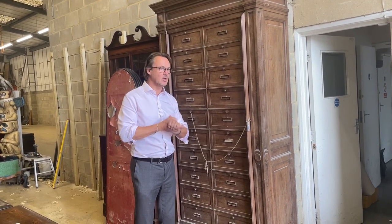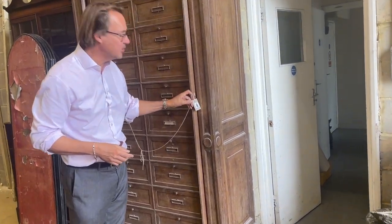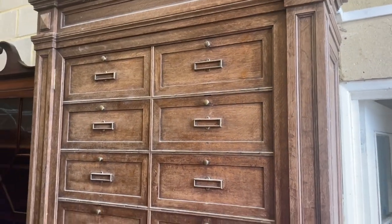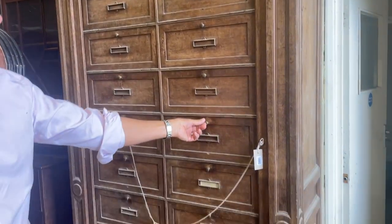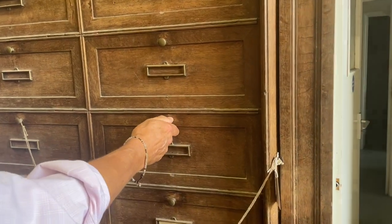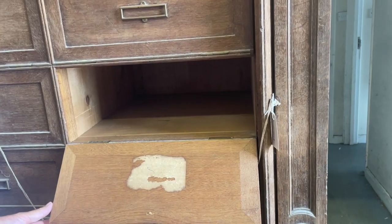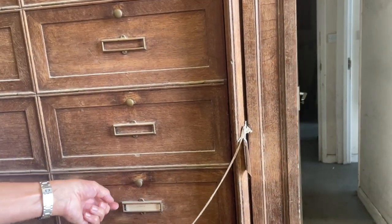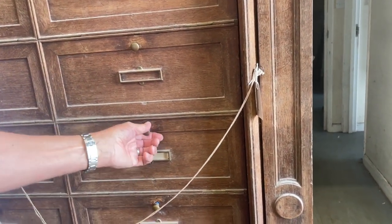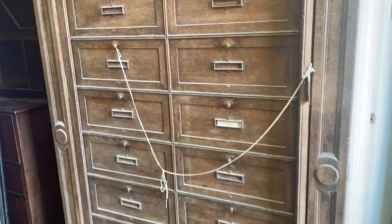Also summer holidays. But anyway we have got some interesting things. This is lot 1095, it's French, it's oak. What is it? Well it's basically a filing cabinet - you've got side locking bars, you unlock the sidebar like a sort of Wellington chest, and then you can access the individual compartments that have little slots for name plaques. It's got one label here saying 'Journal' - rather splendid.